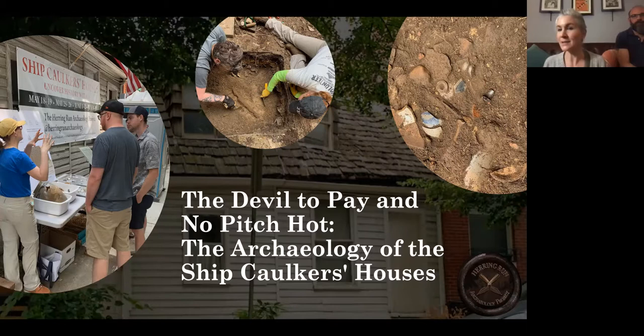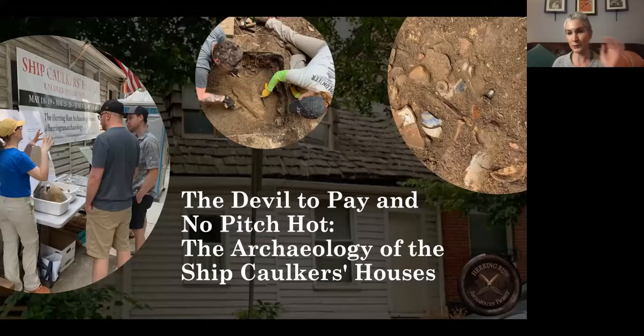The title 'The Devil to Pay and No Pitch Hot' comes from an old maritime saying referring to the largest, longest seam on a wooden ship, which was called the devil. Paying is the process of caulking that seam. If you're on a ship and the largest seam requires attention and you don't have hot pitch ready to fix it, you're in real trouble. This also felt like an apt metaphor for the lives of the Caulkers in the 19th century.